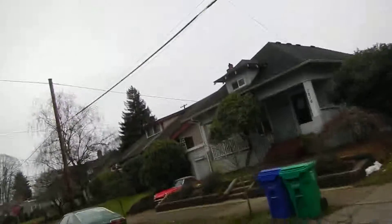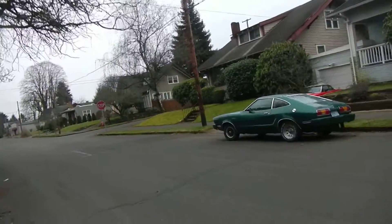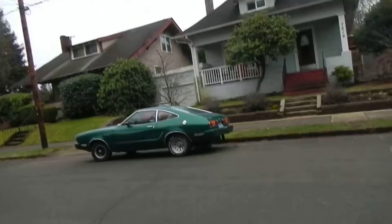Oh my god, I didn't go off going to Lombard. Fuck. Because I would have missed this Mustang 2.